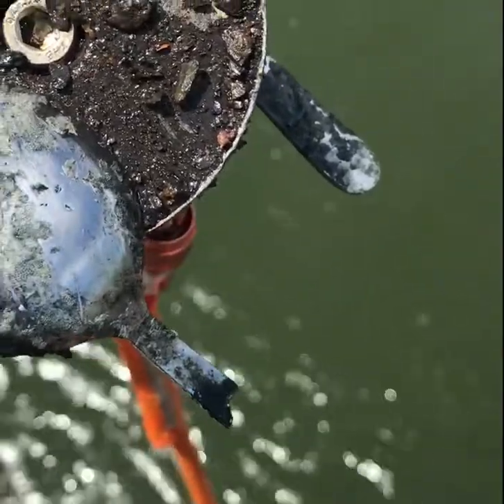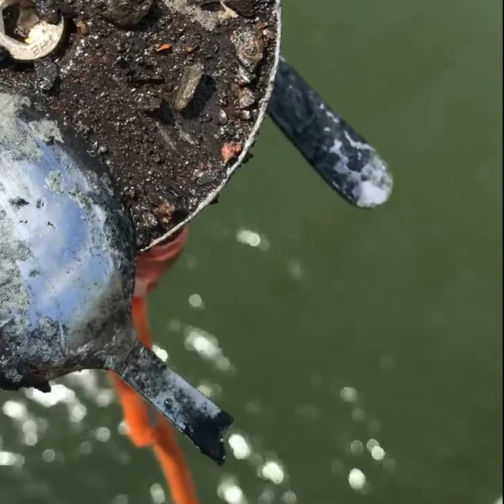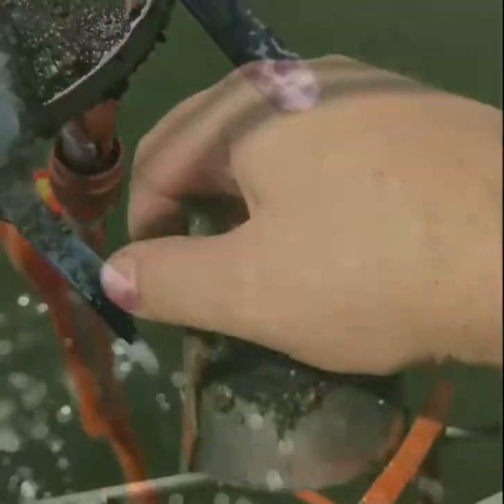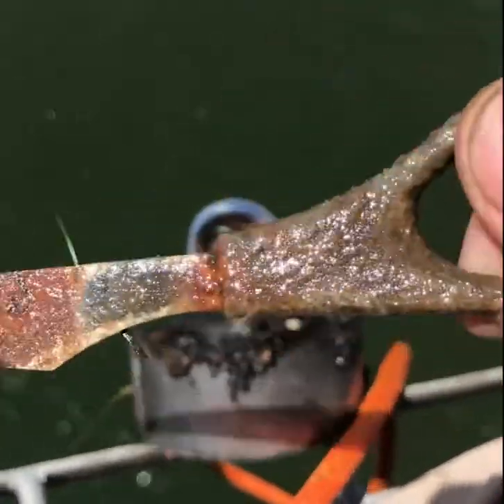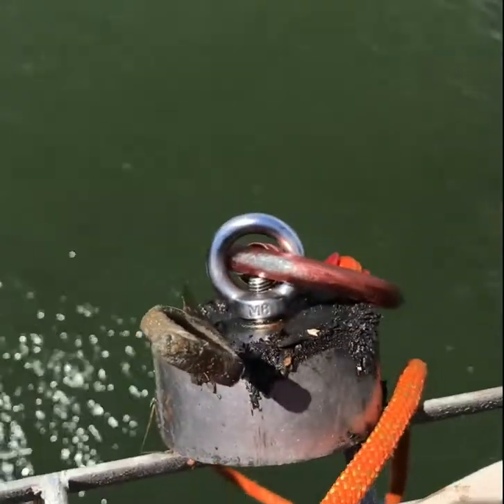And we got another spoon that's broken. I don't know what the deal is with spoons. I really don't want it now. And we got half a pair of scissors.